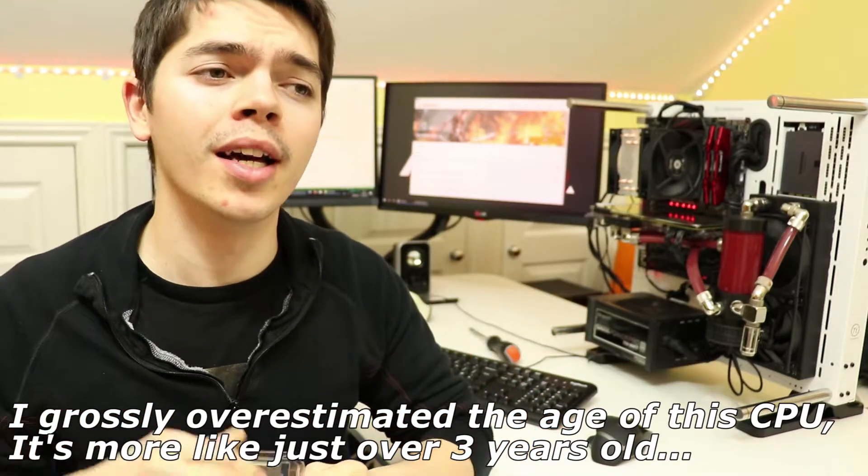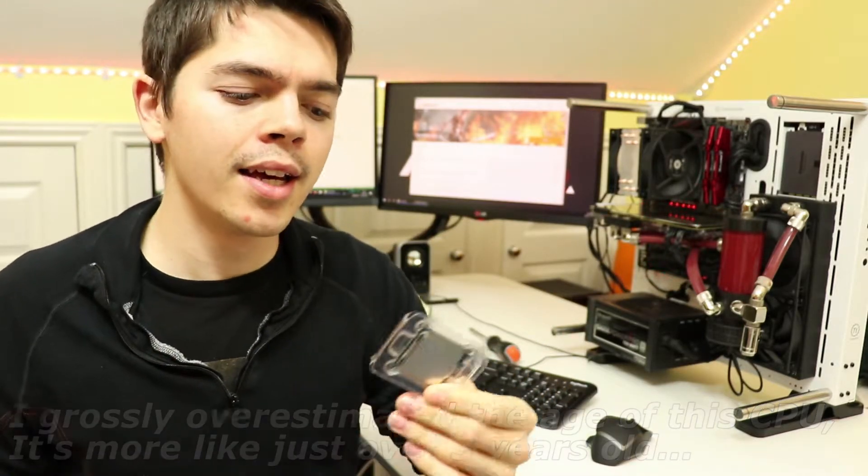I can't measure every single way, but in a general measurable way, compared to one that has not been used at all and has just been brand new sitting inside its packet for over five years — well, we'll test that today. I have here a brand new i7-6700K, and in my test bench is the i7-6700K that this channel has always had for all of its testing with micro ATX cases and CPU coolers.